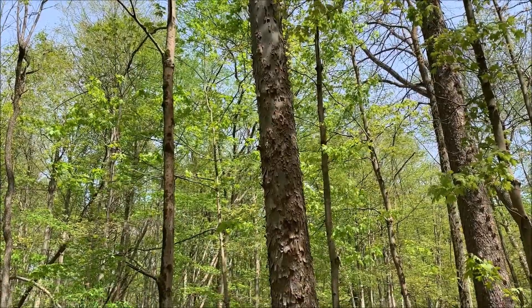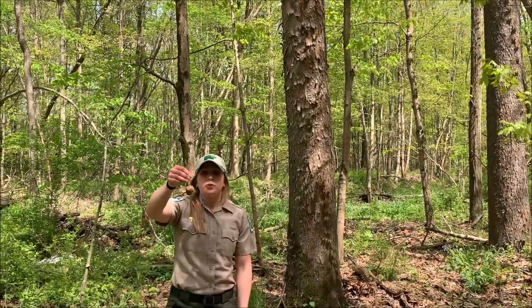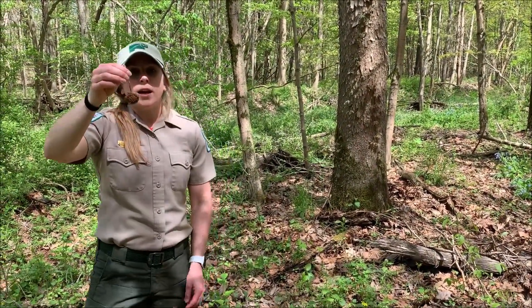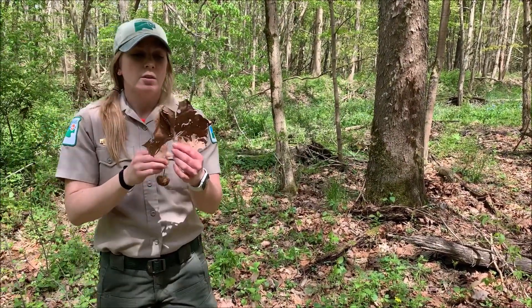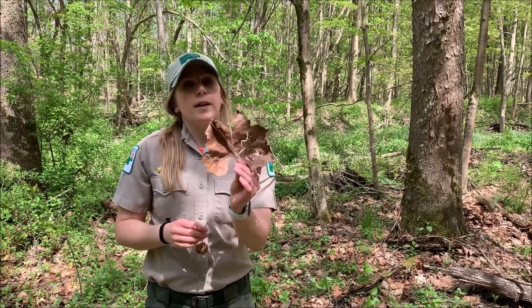Sycamore trees are also easily distinguished because they have these round fruits that actually hang from the tree, and you can see them very clearly in winter and early spring before they drop off. And I have a sample of their leaf here, which has some lobes and looks sort of like a maple leaf.